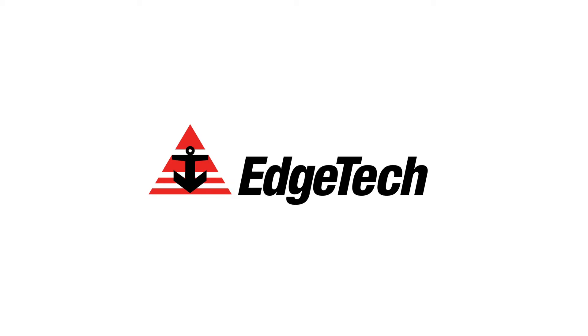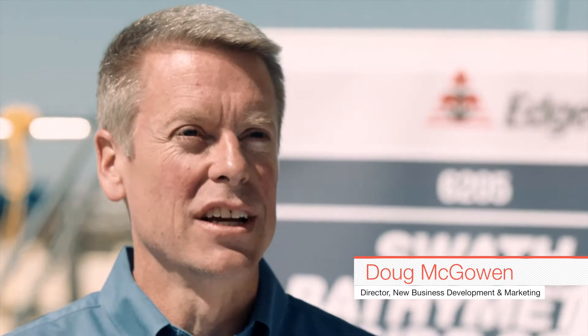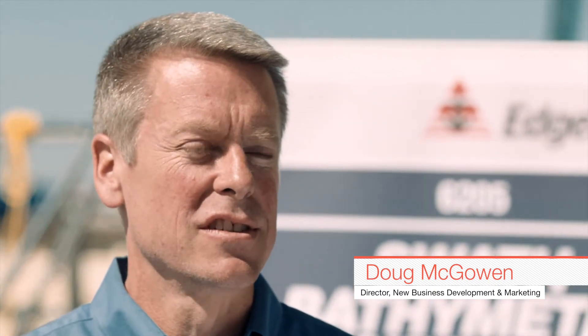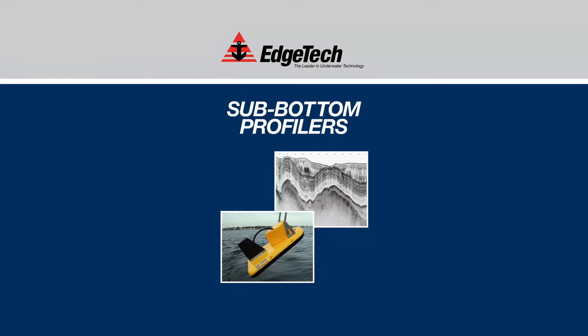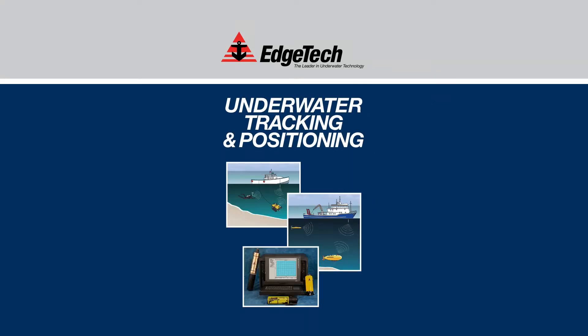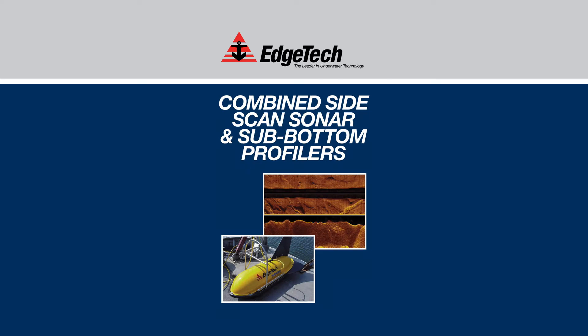EdgeTech is the leader in underwater technology. We've been around for over 50 years designing and producing underwater technology solutions. Some examples that are very well known in our industry are side-scan sonars, sub-bottom profilers, bathymetry systems, acoustic releases, USBL systems, and combined and customized systems.